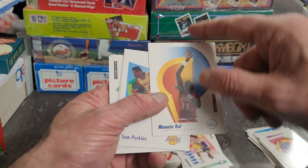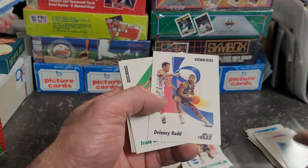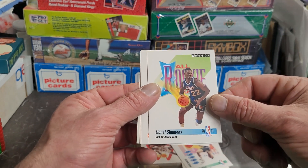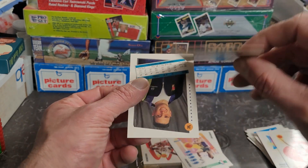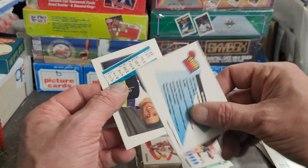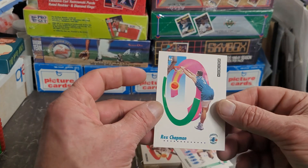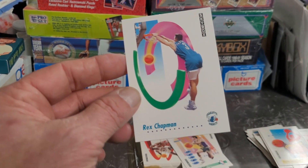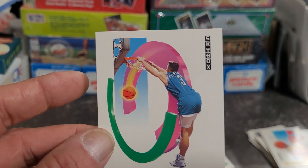Pretty cool card — his arm looks like it's about to go off the card. Sam Perkins, Delaney Rudd, Frank Brickowski. Lionel Simmons, NBA All-Rookie Team, Gerald Wilkins. Now what's this — Inside Stuff. This is a propaganda card, kind of a weird one but still a propaganda card. Rex Chapman — dude if you can get up that high and get the ball in like that, that's pretty cool.